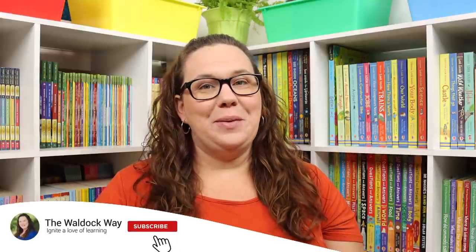Hey everybody! Welcome to The Wild Ock Way. I'm Jessica and today's video is our September Amazon haul.